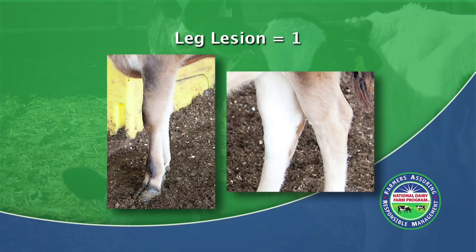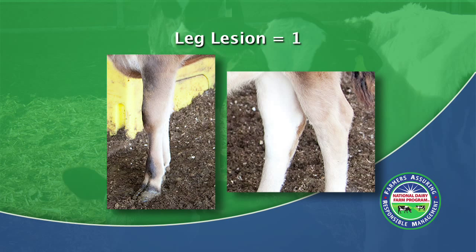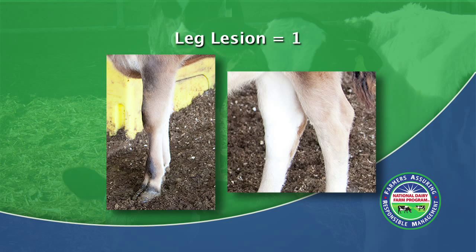Here is a lesion score of 1. The description is that these hocks and knees are healthy. There is no evidence of hair loss on the front knee and no hair loss on the rear leg. There is no evidence of swelling. Remember, there may be some hair missing at this score, but it must be less than the size of a quarter.